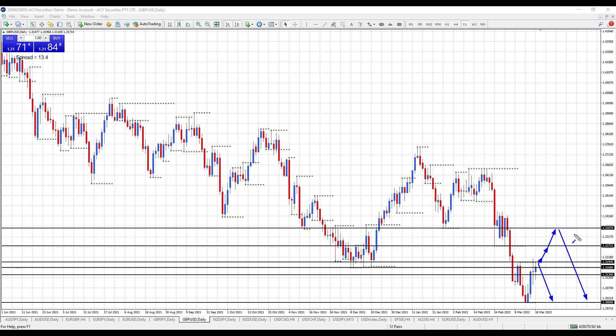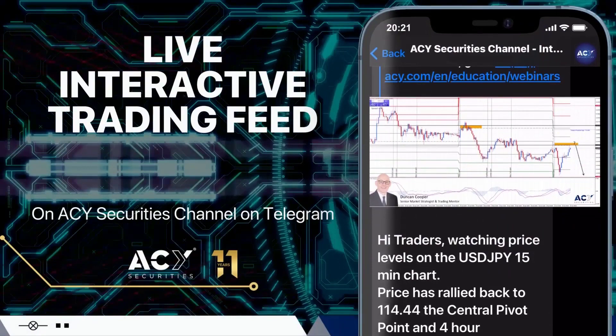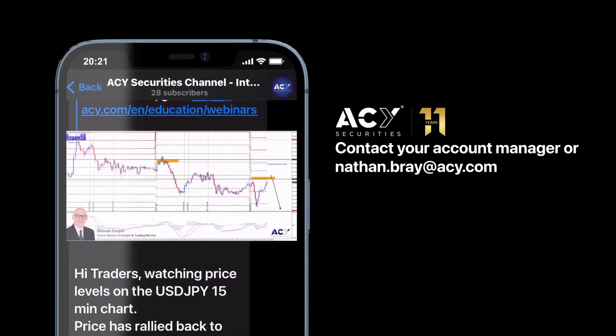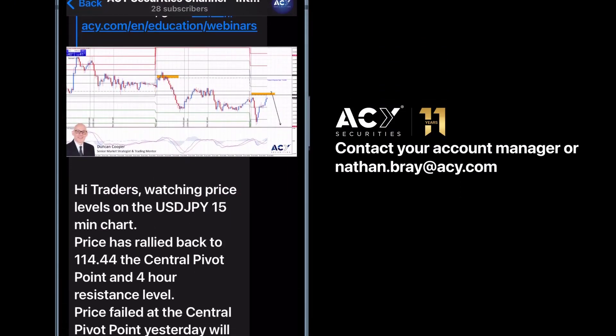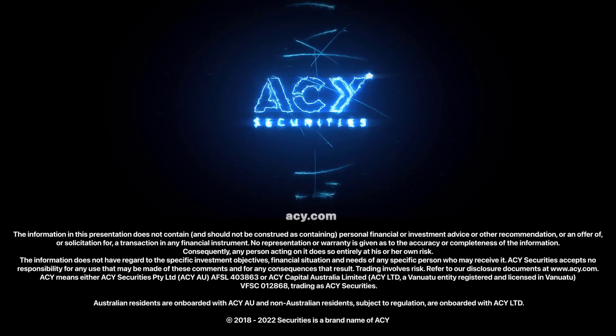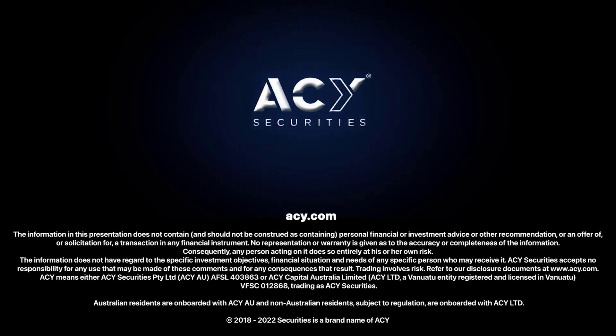Okay traders, that's my analysis for today. If you want to keep up to date with my analysis, simply subscribe to the channel. If you'd like to follow my forex trading analysis throughout the week, why not subscribe to the ACY Securities live interactive trading feed Telegram channel — simply contact nathanbray@acy.com to get access. See you next time.